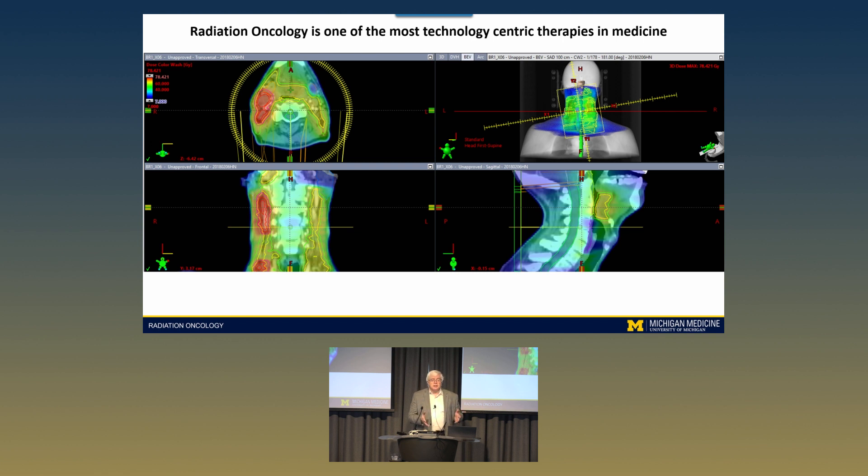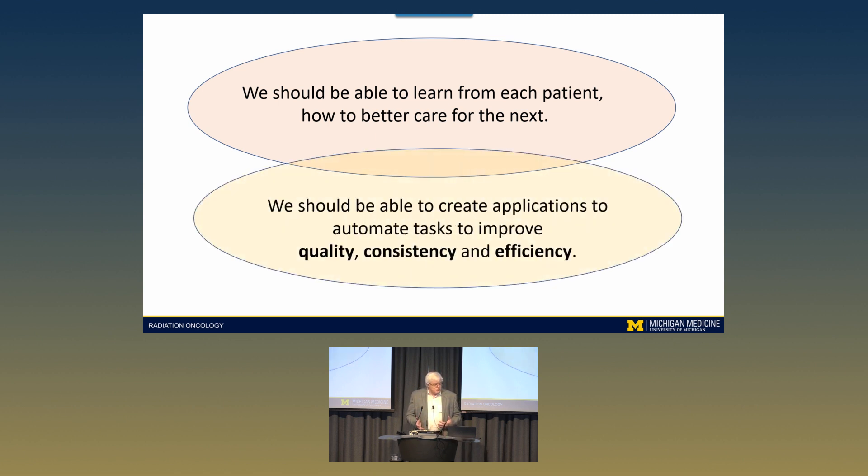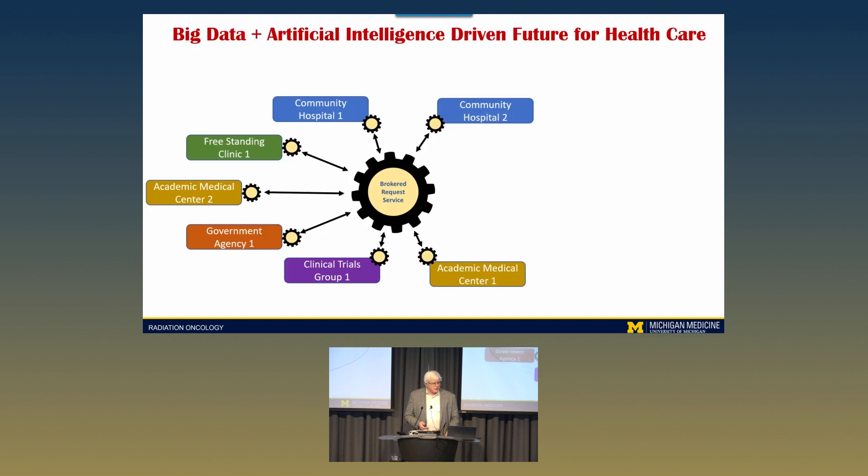Every treatment is driven by a database and computer technologies, making radiation oncology one of the most technology-driven specialties in medicine. We've approached this from the recognition that we should be able to learn from every patient to improve care for the next patient. One of the reasons we want to do that is to add automation to improve our quality, consistency, and efficiency for treatment.